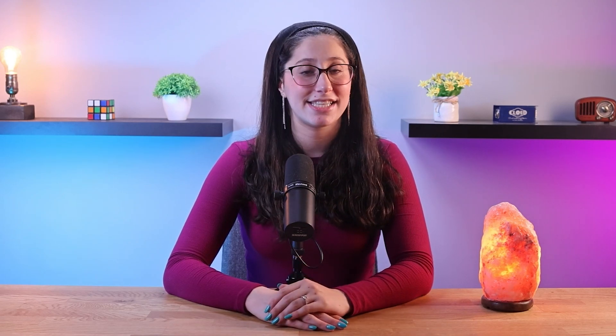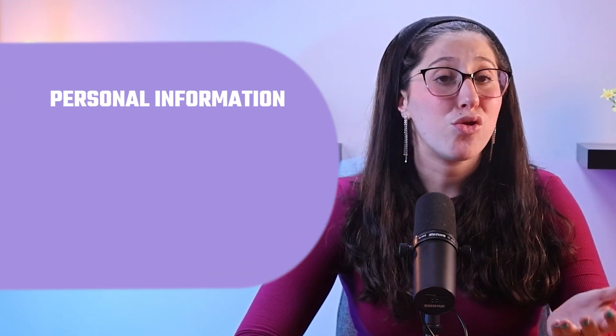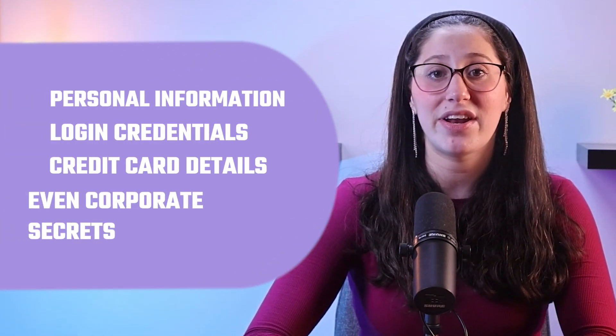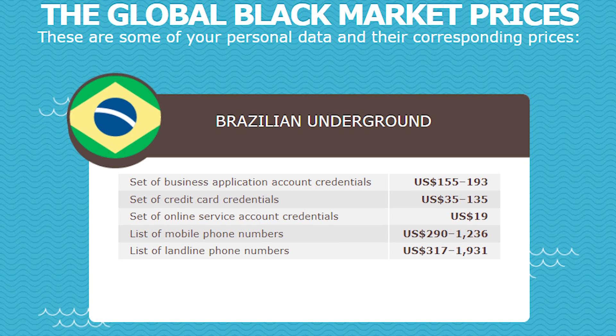One of the most common ways cybercriminals profit from malware is through data theft and sale. Malware allows malicious actors to infiltrate a target system, exfiltrate sensitive information, and then sell it on underground markets. These markets cater to a wide range of stolen data, including personal information, login credentials, credit card details, and even corporate secrets. Cybercriminals may get their hands on data through different means, such as keyloggers, spyware, or data breaches. The demand for such information on the dark web is consistently high, which attracts cybercriminals who are into monetizing stolen data.